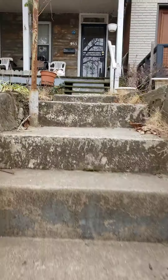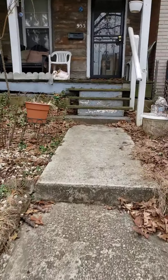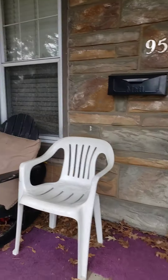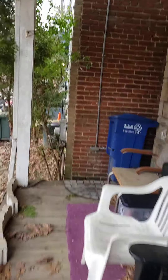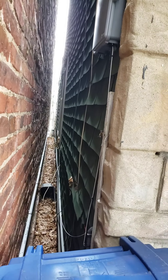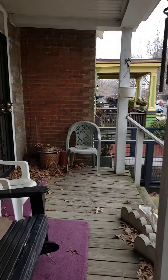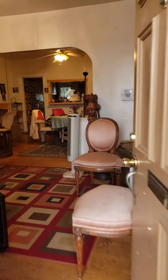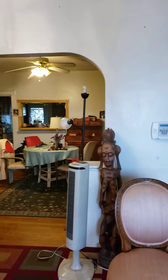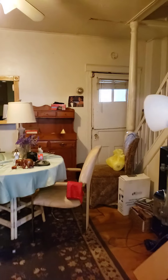So it's a narrow staircase. You can see the shingles. I'm not going to go upstairs because it's really not that important.